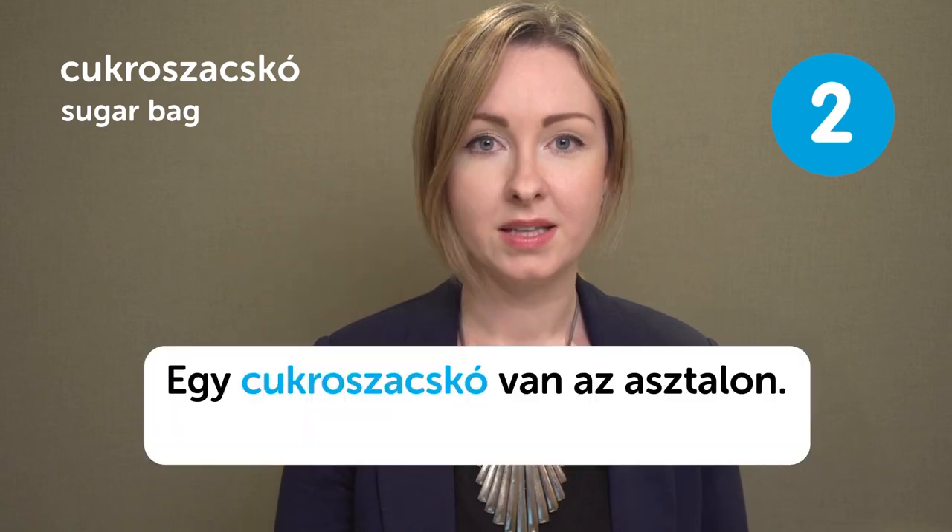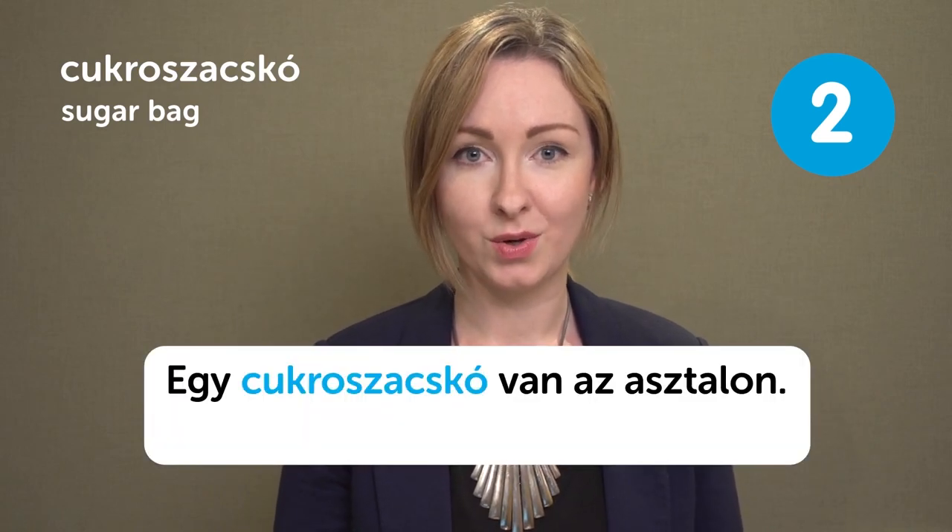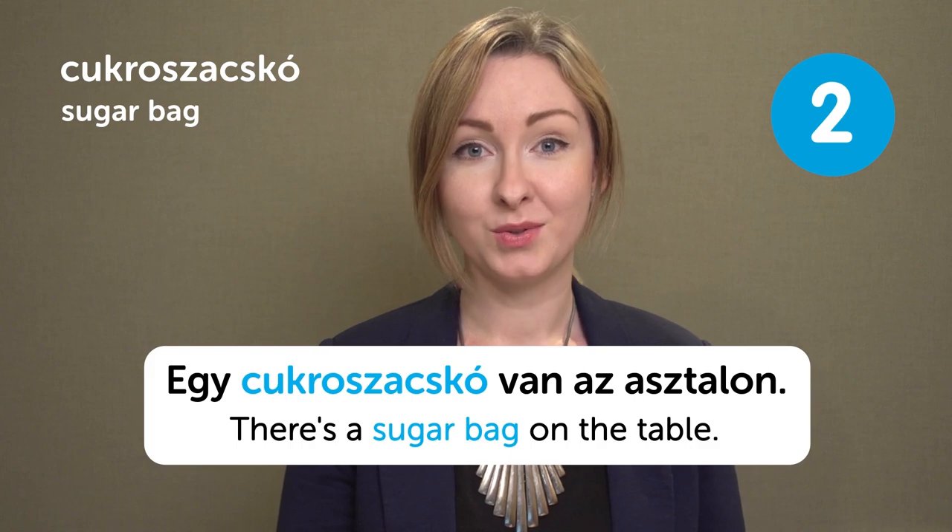Cukros zacskó — sugar bag. Cukros zacskó — sugar bag. Egy cukros zacskó van az asztalon. There is a sugar bag on the table.